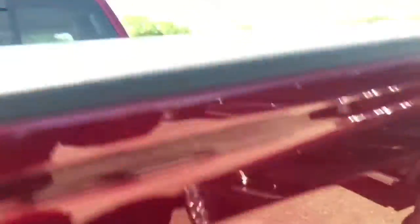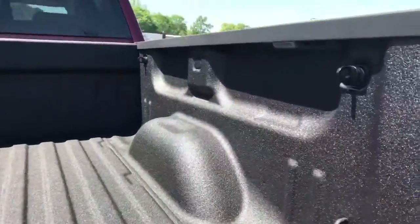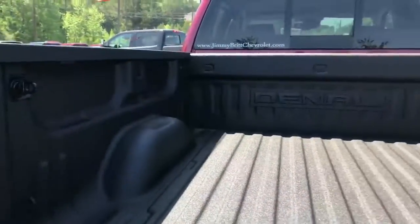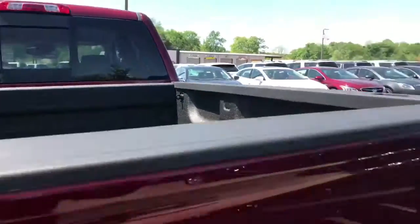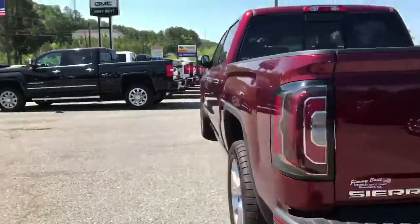Backup camera, just showing some of the features. This is what you call your easy lift tailgate, drops nice and slow, some LED lighting under there, and your factory style spray-in bed liner. Rear sliding window, ultrasonic sensors in the back — lets you know when you're getting too close to the vehicle.